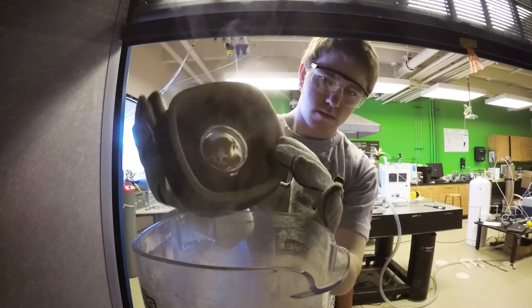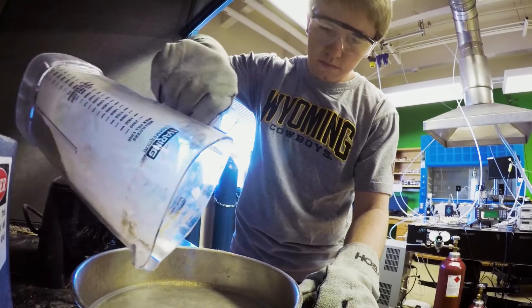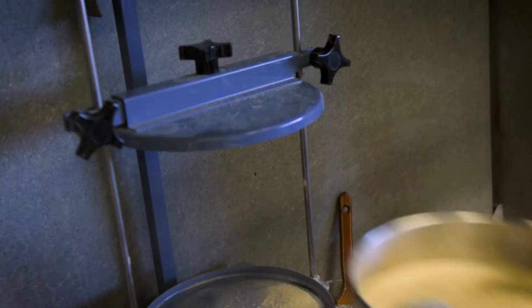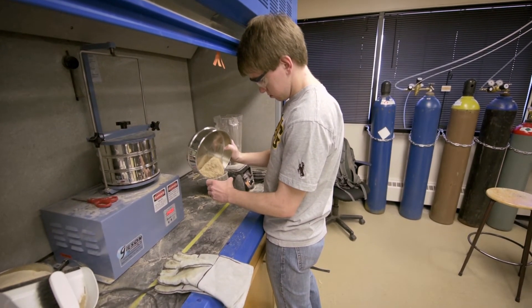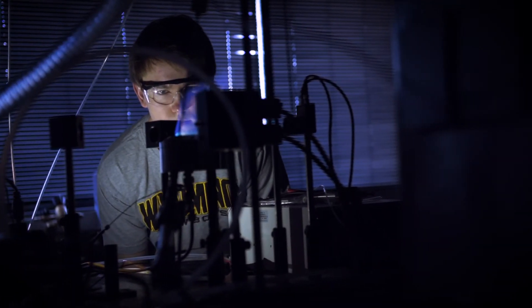We have the elephant grass sent to us and then we start by blending it, which gets the particle size down really small. And then we take it a step further by putting it through a sieve, which gets it down to around 200 micrometers, which you can barely even see. And from there, we are going to torify it and burn it, basically, and try to get rid of the volatile matter surrounding it. Then we can analyze that torrified elephant grass to see if it has similar energy properties to coal.